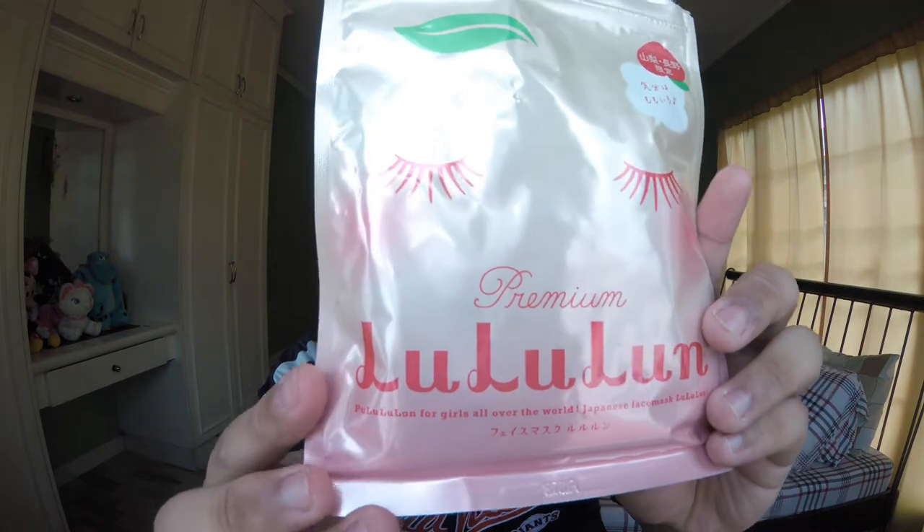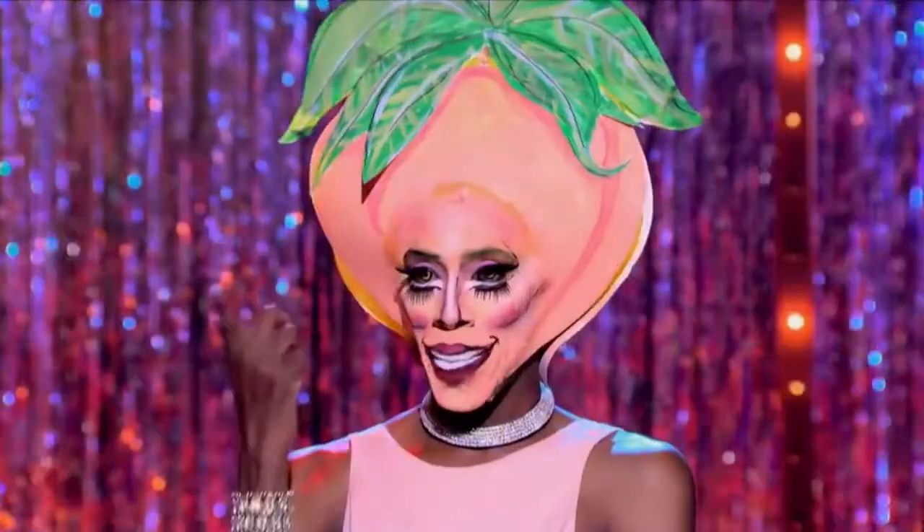That's why I like using it — it really gives you a nice glow. Next up, I like using these face masks called Lululun Premium. I hoarded these when I went to Japan and they are the best. What I hate about most masks is having to wait at least 15 minutes, and I'm not that patient. But these only need five to ten minutes, so they're perfect if you're on the go. And when you open them, they smell like peaches!